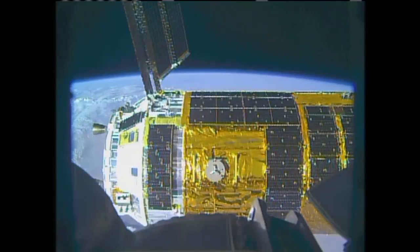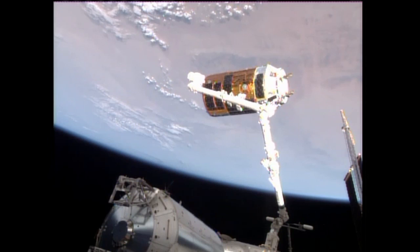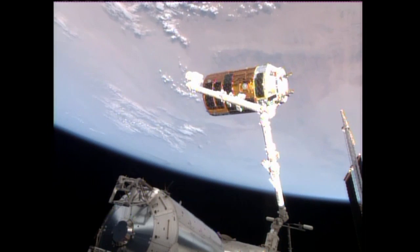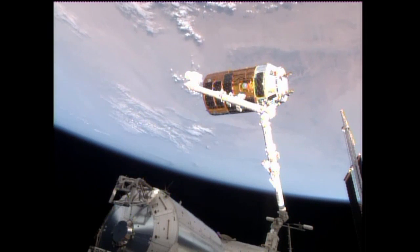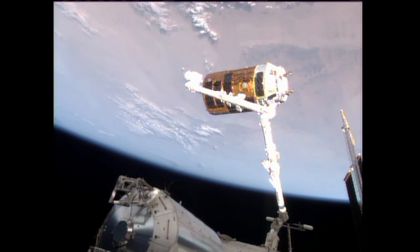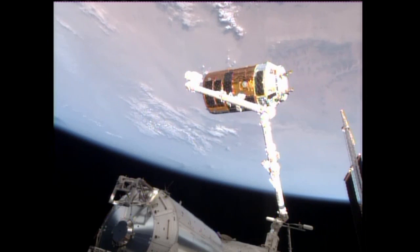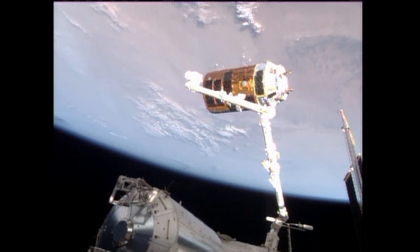HTV release right on the rescheduled time of 11:20 central time this morning, as the International Space Station flew above central Algeria. Here's the view from a camera on the station's starboard side truss looking back. A range of nine meters now between the arm and the HTV. It's going to be allowed to slowly drift away from the station for five minutes before the first planned separation maneuver.